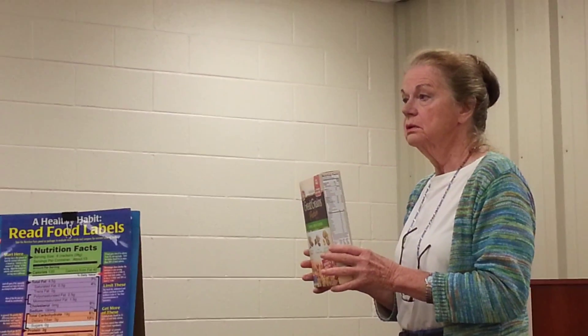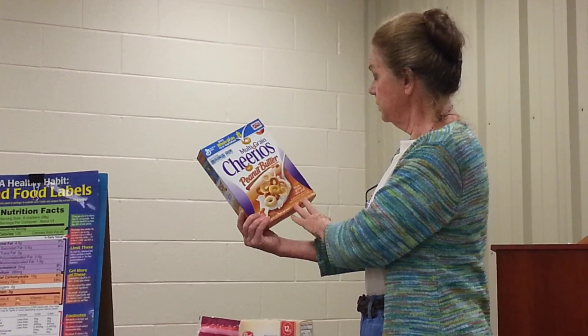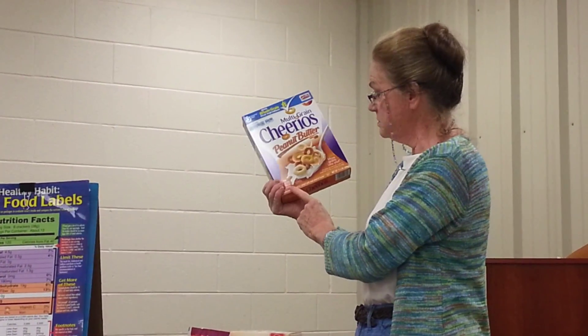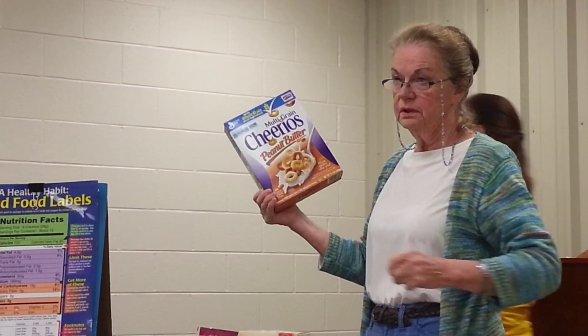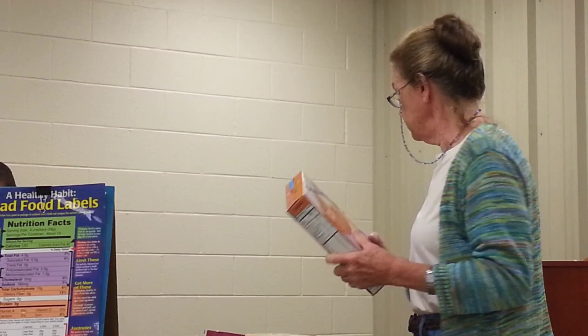Who knows what products are GMO products? Right now there are three main crops in the U.S. that are GMOs: cotton, soybeans, and corn. So what does that tell you about this product? It doesn't have any cotton in it — what a surprise. It doesn't have any soy, and it doesn't have any corn. But that's all it tells you. It's nothing of importance.